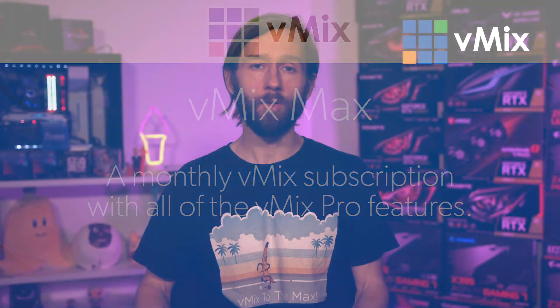This doesn't replace our existing products or editions, so you can still purchase vMix Basic HD, HD, 4K and Pro outright if you would like.